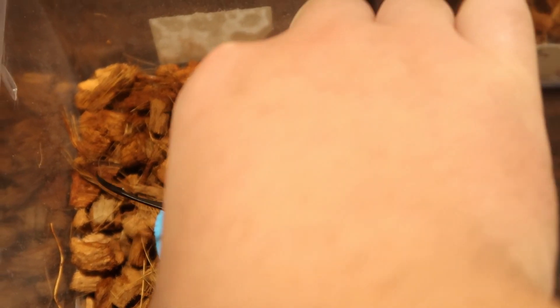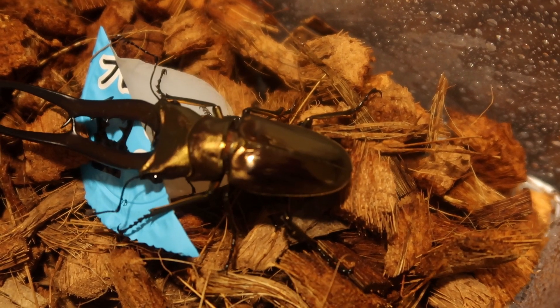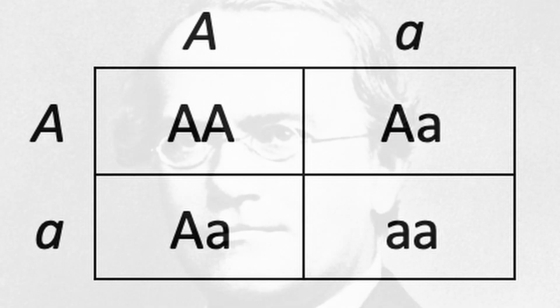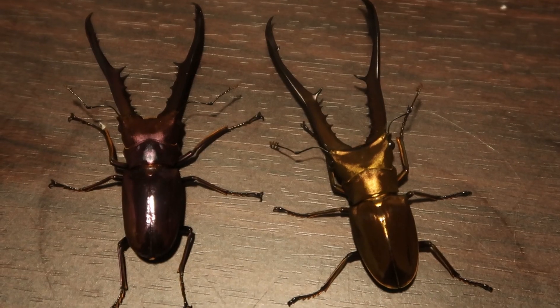first they crossed the black and gold, and the resulting offspring were all gold. Then crossing that generation together revealed a re-emergence of the black phenotype at a ratio of 1 to 3. It turns out that the gold color is dominant while the black morph is recessive — classic simple Mendelian inheritance. They also crossed the first hybrid with a black stag to result in a progeny of half black and half gold.